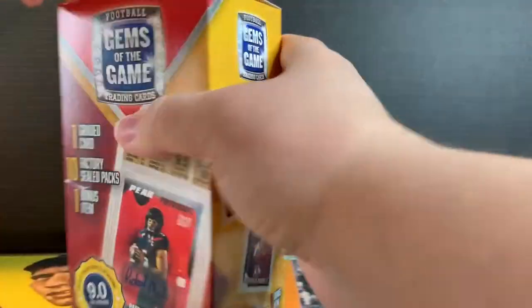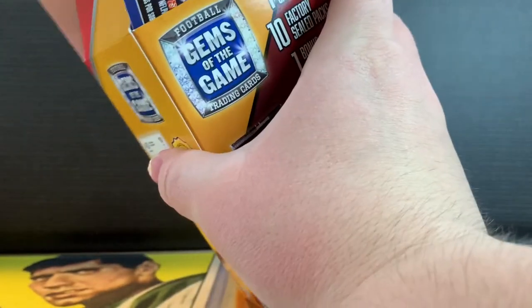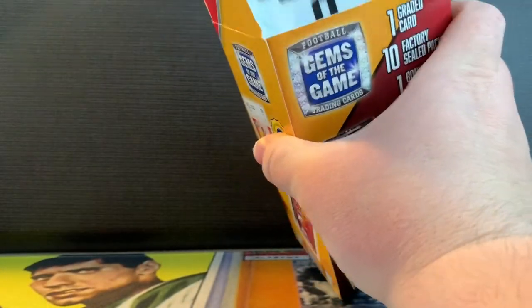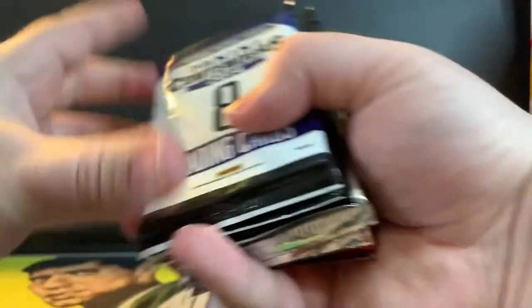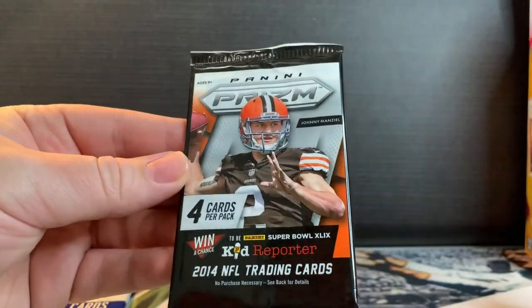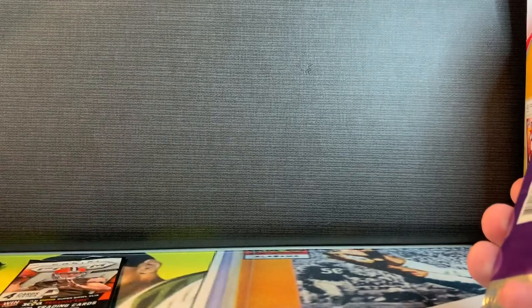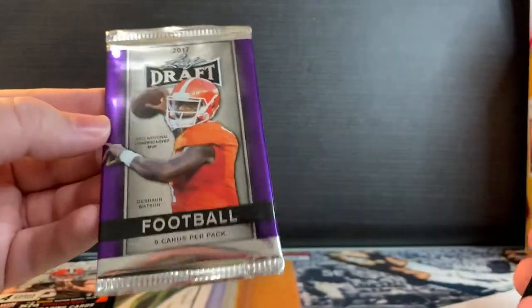All right, a sticker collection. We got a Panini Contenders 2014, cool. We got a Panini Prism — I like seeing Prism — 2014, 2014. We also got some stickers but I don't know if I'll be opening those. We got a Leaf Draft 2017.